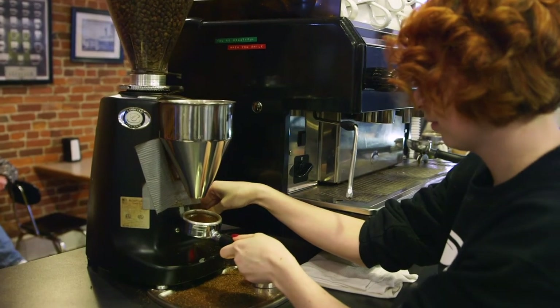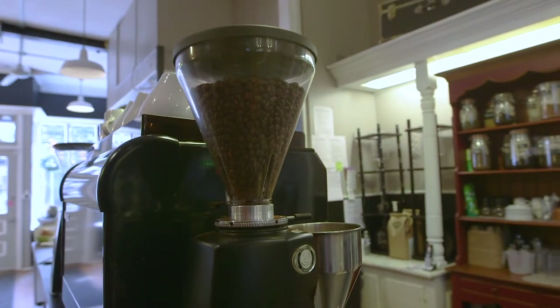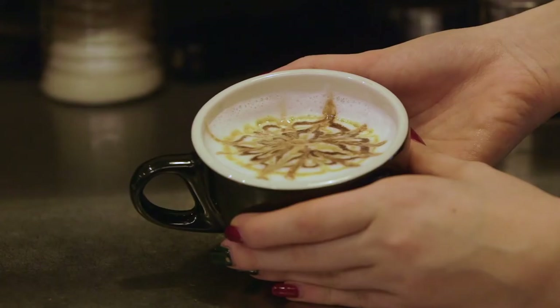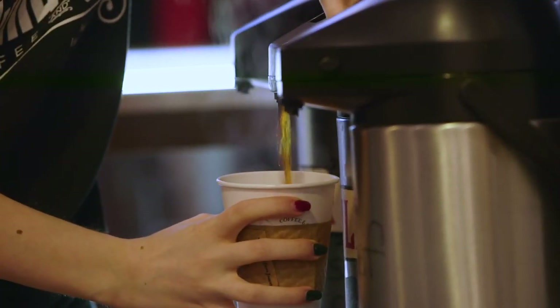We do lattes, cappuccinos, espressos. The main thing with the coffee is it starts with the beans, and we have a really good roaster. He's meticulous about what he's doing — he uses a convection-type roast, so every bean really draws out the flavor.